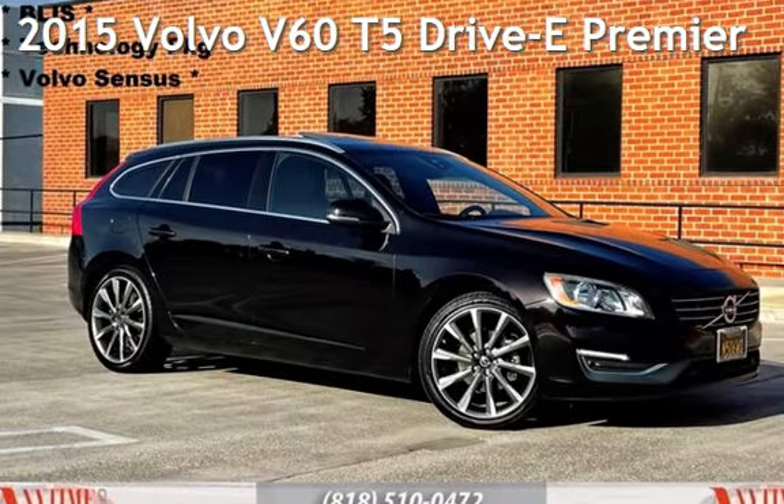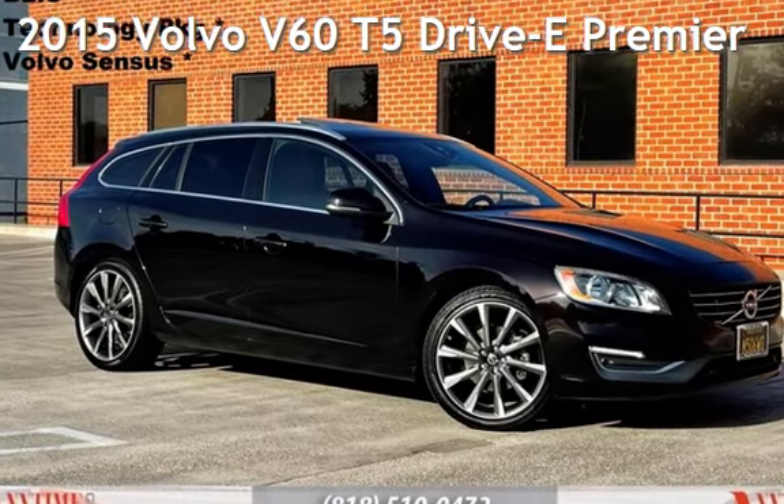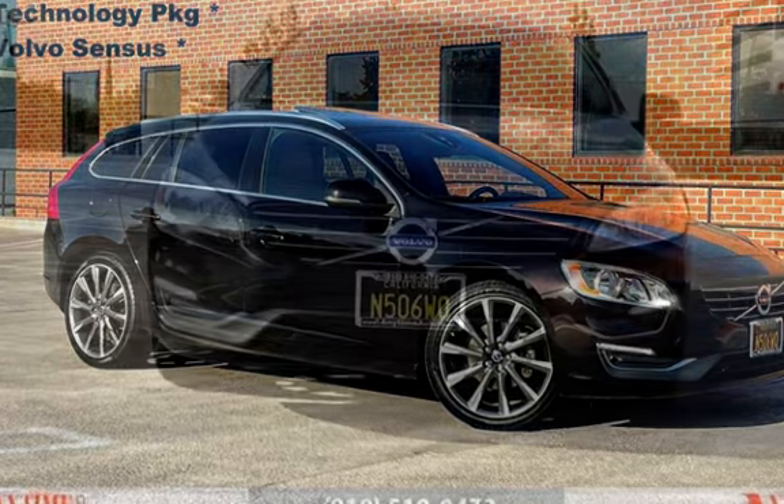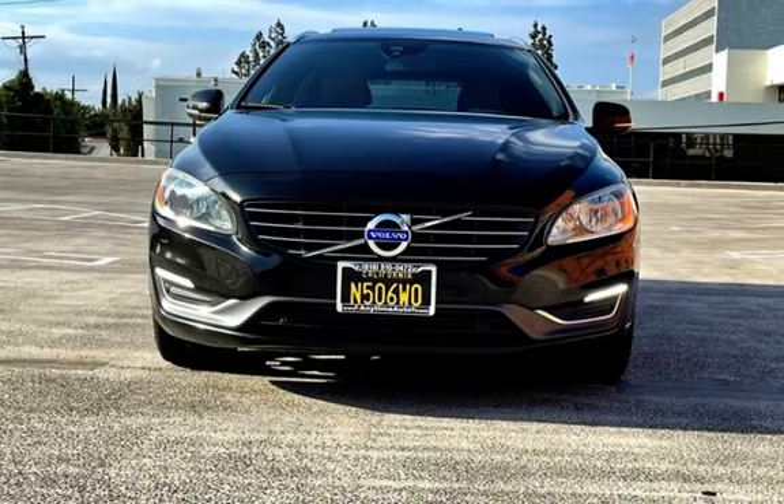Presenting a pre-owned 2015 Volvo. This four-door wagon has a four-cylinder, 2.0-liter i4 engine, with front-wheel drive, and an automatic transmission.